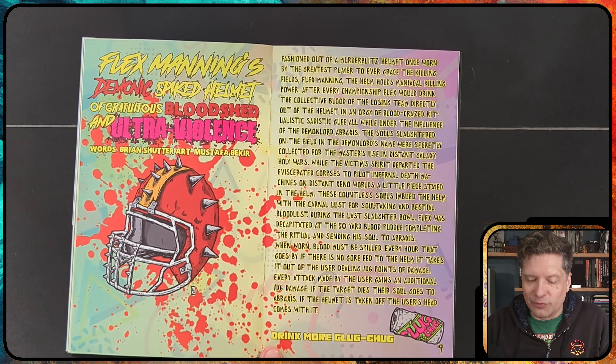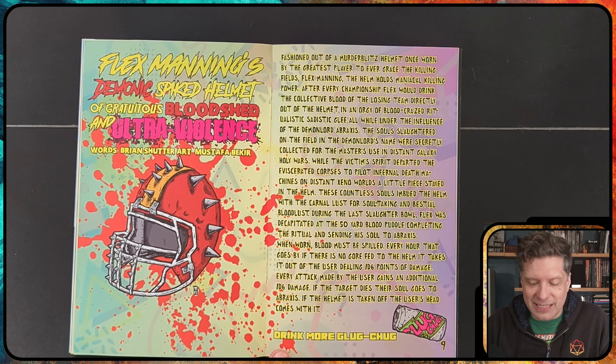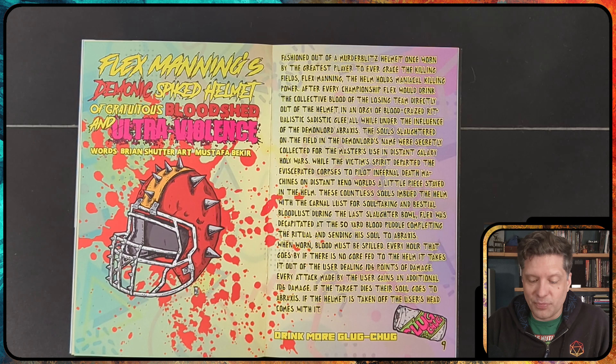During the last Slaughter Bowl, Flex was decapitated at the 50-yard blood puddle, completing the ritual and sending his soul to Abraxxus. Now when worn, blood must be spilled — every hour that goes by with no gore fed to the helm, it deals 1d6 points of damage to the user. Every attack made by the user gains an additional 1d6 damage, and if the target dies, their soul goes to Abraxxus. If the helmet is taken off, the user's head comes with it.